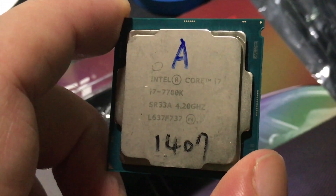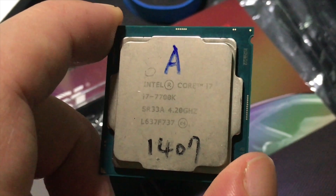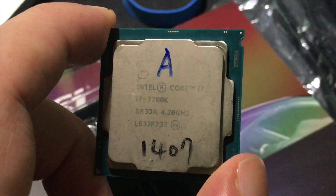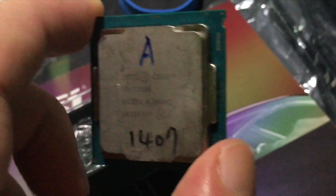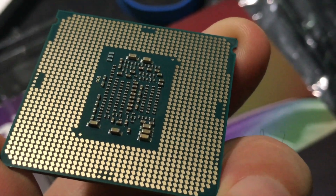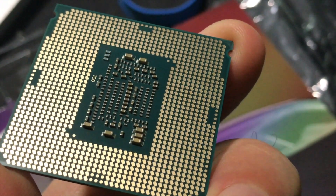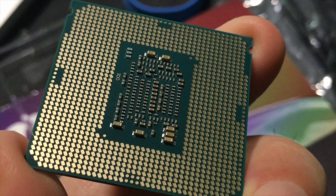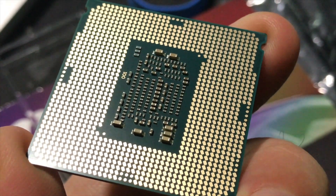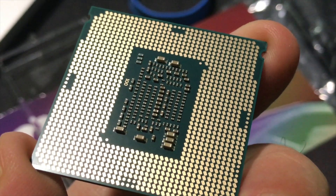Intel's Kaby Lake desktop processor platform is Intel's 7th generation of what they call the Core series. Like Skylake, which preceded it, it's based on the 14nm process node, but with further refinements to the design. Much like how Devil's Canyon was a refresher of Haswell, Kaby Lake is a refinement of Skylake. Basically, all it means is we shouldn't expect any huge leaps forward in overall performance — it is not a brand new architecture, it is not a brand new process, it is just a refinement. There are some new features and efficiency gains from the refined designs.